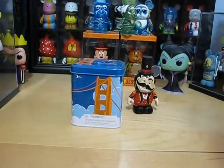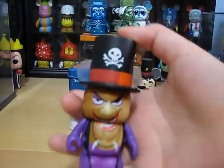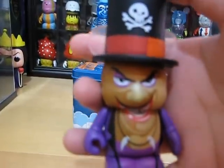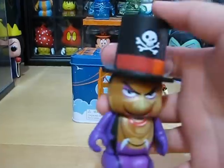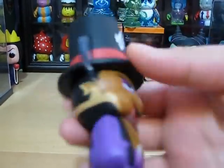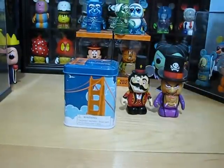Next I got from my trade box is Dr. Facilier from Villains 2, also designed by Gerald Mendez. He has a nice big hat, and he is the villain from Princess and the Frog.